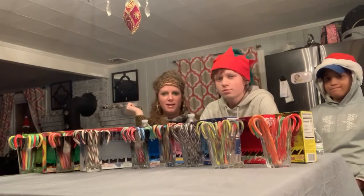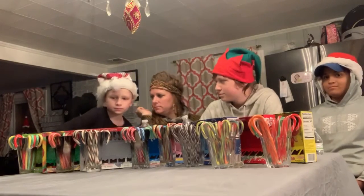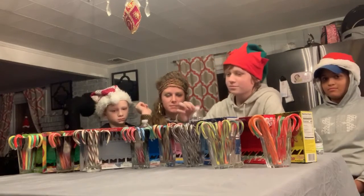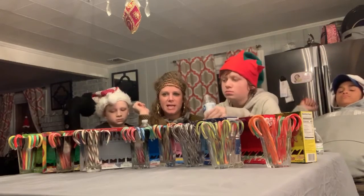Hey, Morgan in Maine. Hi, it's Justin. Hi, I'm Anna. This is Aiden. We're continuing the countdown to Christmas. Today we're trying candy canes.